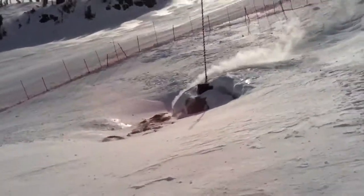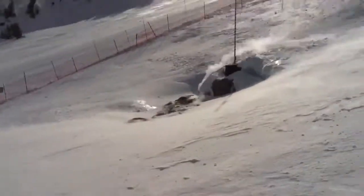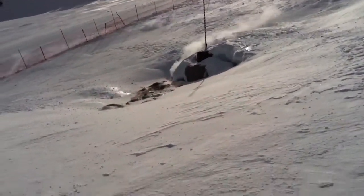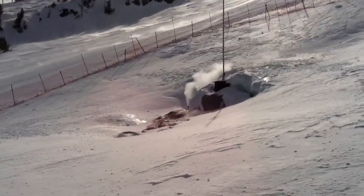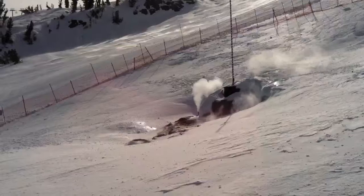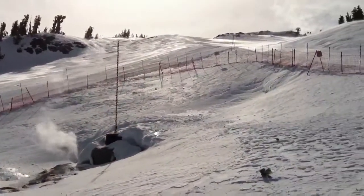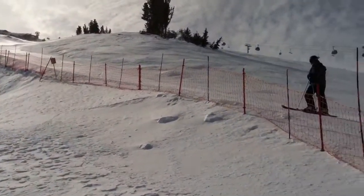Alright, so here we are on the front side of Mammoth Mountain. We're at the fumarole. It's a bit windy today, so we're getting some snow blasts. But you can see the steam coming right out. If you were here, you could smell the sulfur. And it's pretty cool because it's right in the middle of the ski run.